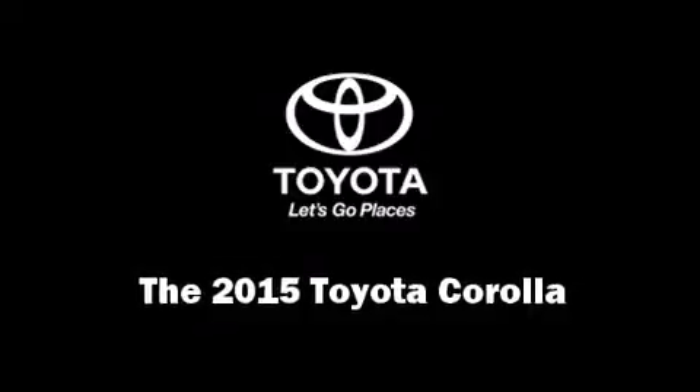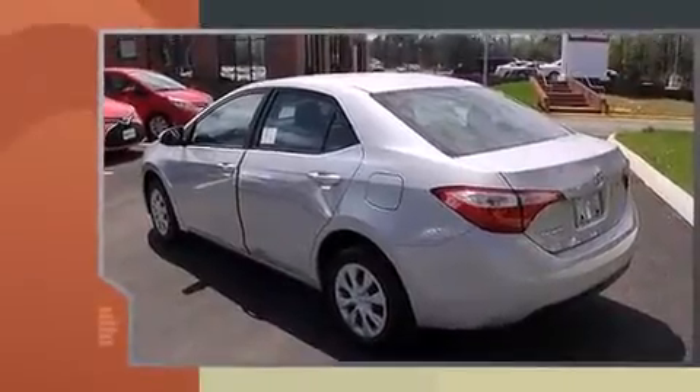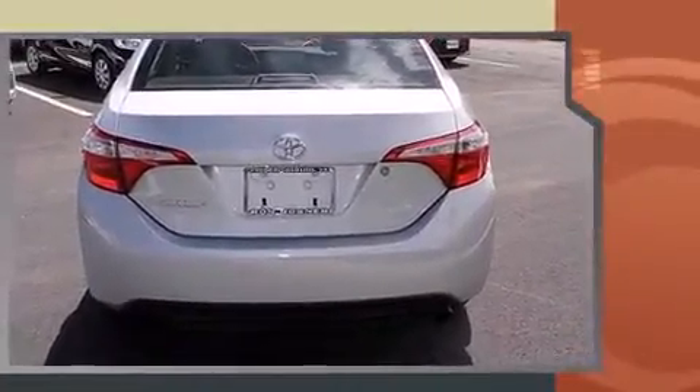The 2015 Toyota Corolla. This four-door, five-passenger sedan offers the latest in technological innovation and style. It features a front-wheel drive platform, an automatic transmission, and a 1.8-liter four-cylinder engine.